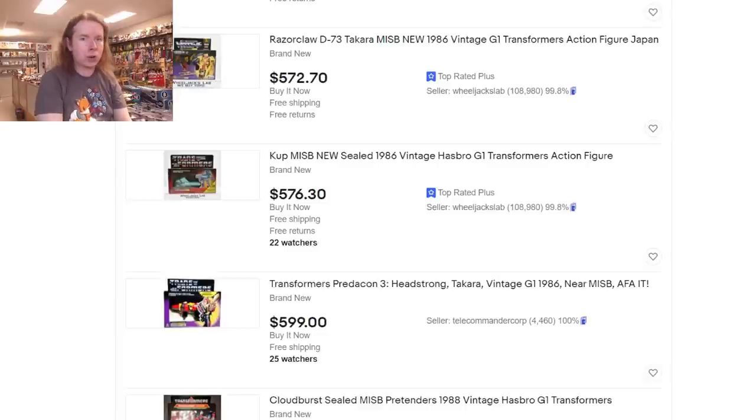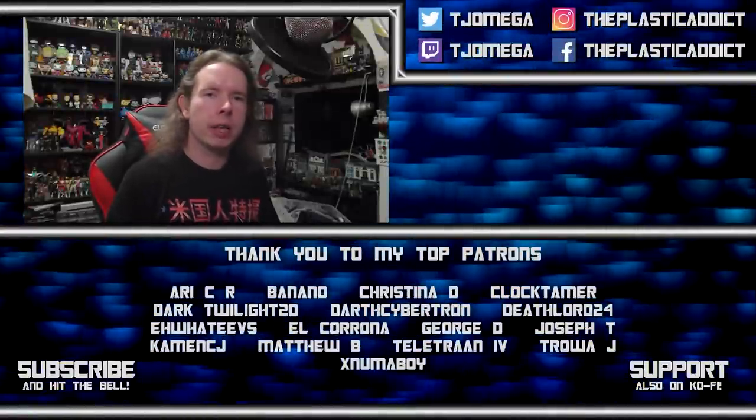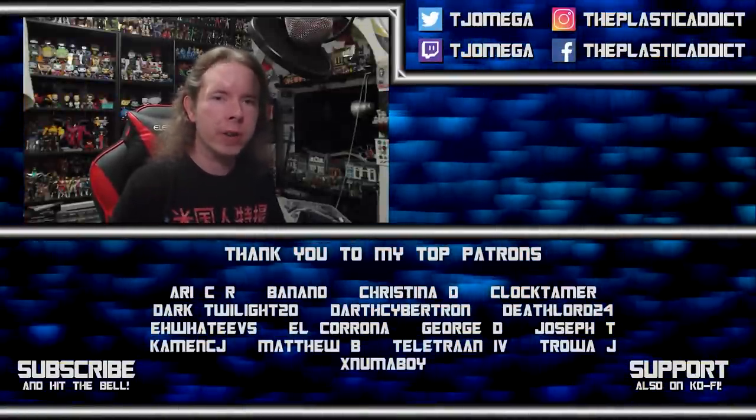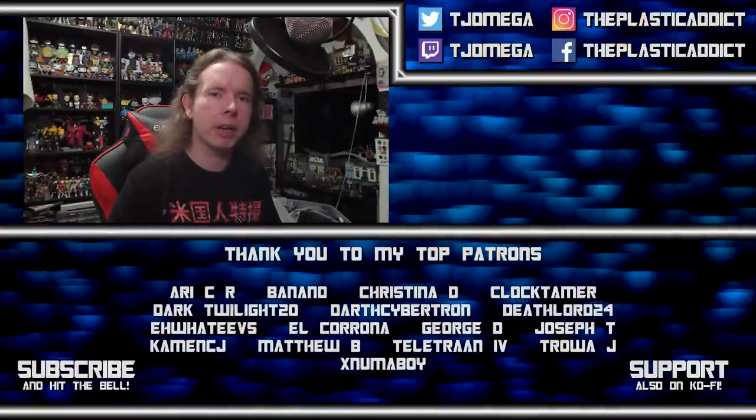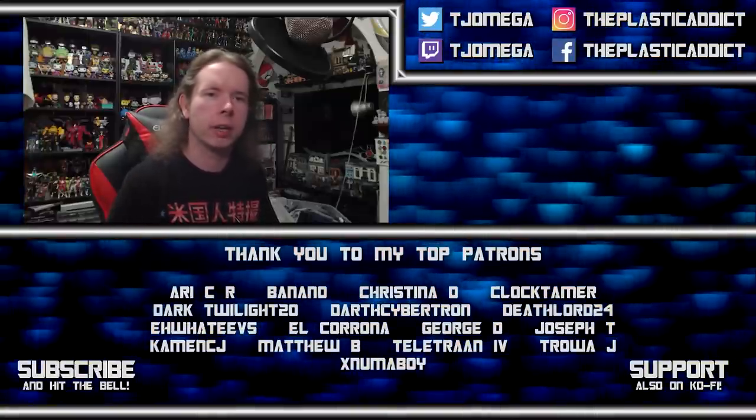This stuff only gets worse with age, so if you want to be a mint-in-box collector, start now. That'll do it for me today — thank you guys for watching, thank you for sticking around. The like and subscribe is extremely important. I will see you for another video tomorrow. I'm facing the most powerful enemy any YouTuber can face — the algorithm — and I need your help. Hit the like button, hit the subscribe button, hit the notification bell, and leave a comment. Every time you do, we attack that algorithm. Thank you very much.